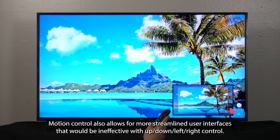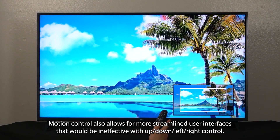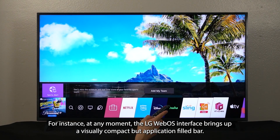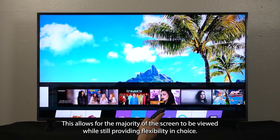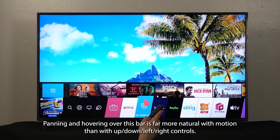Motion control also allows for more streamlined user interfaces that would be ineffective with up-down left-right control. For instance, at any moment the LG WebOS interface brings up a visually compact but application-filled bar. This allows for the majority of the screen to be viewed while still providing flexibility and choice. Panning and hovering over this bar is far more natural with motion than with up-down left-right controls.